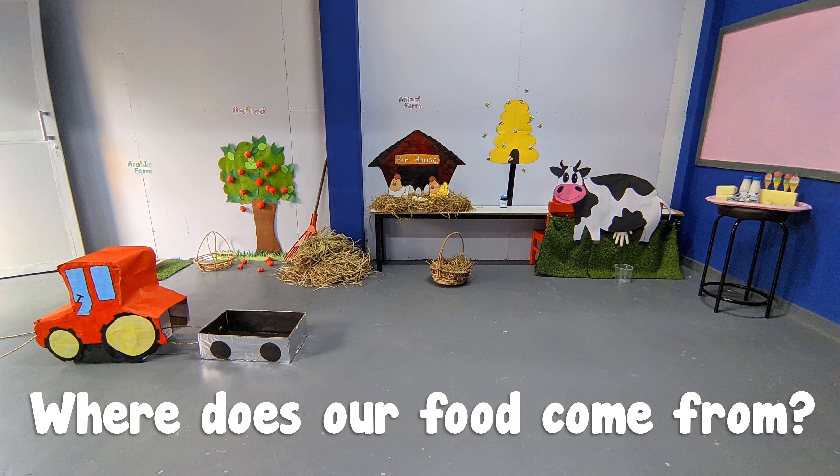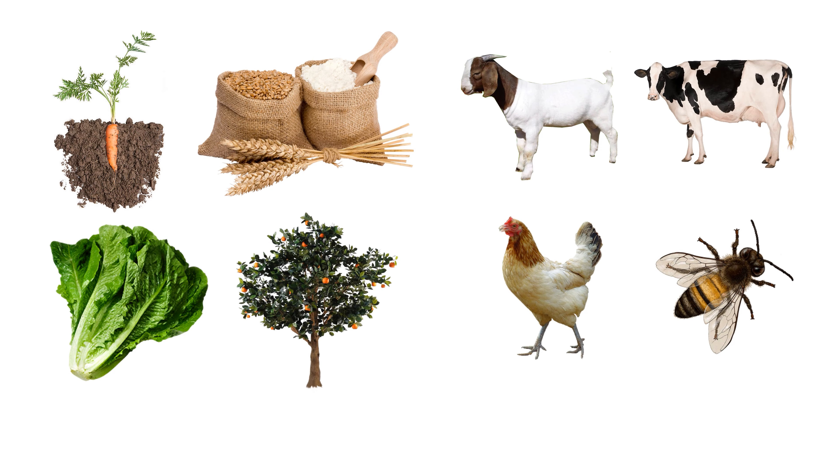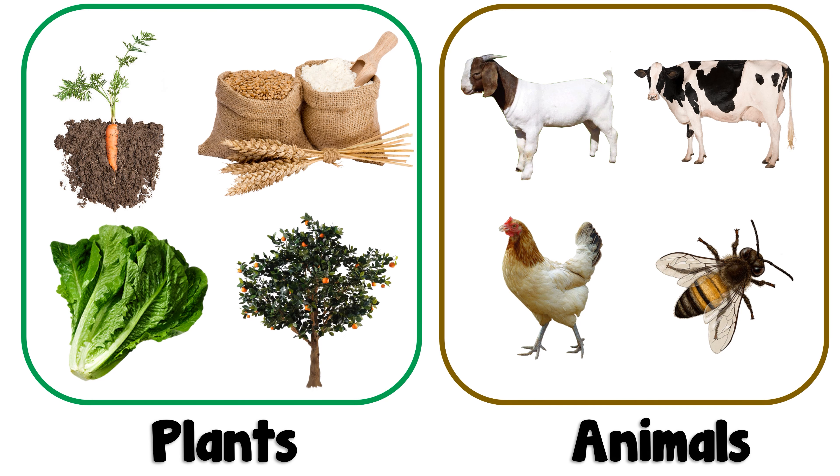Hello everyone! This week we learned where our food comes from. We buy our food from shops. But where do the shops get their food from? We get our food from plants and animals.